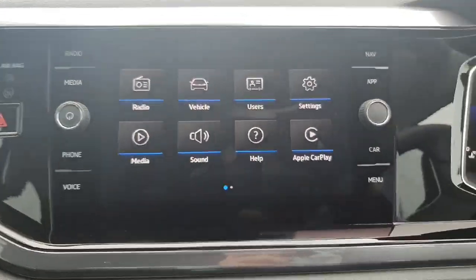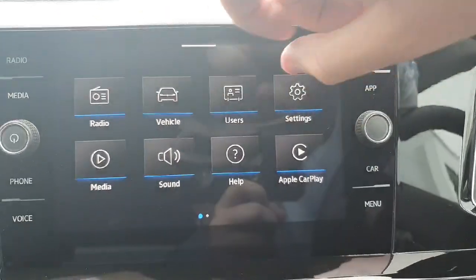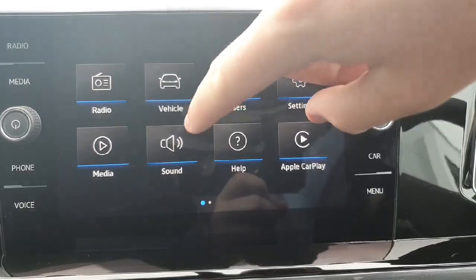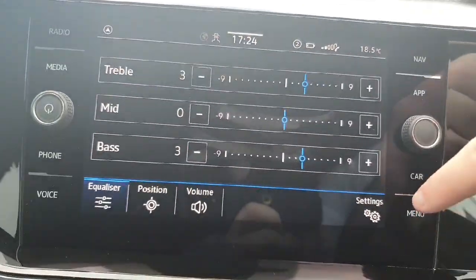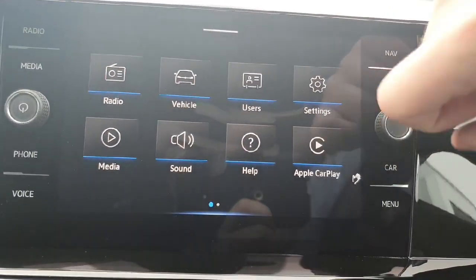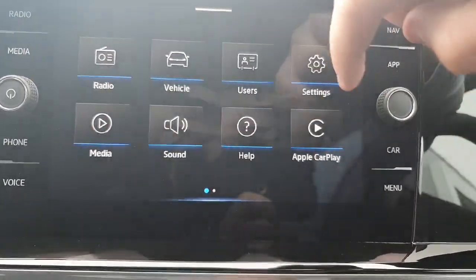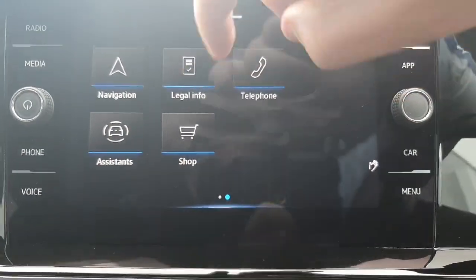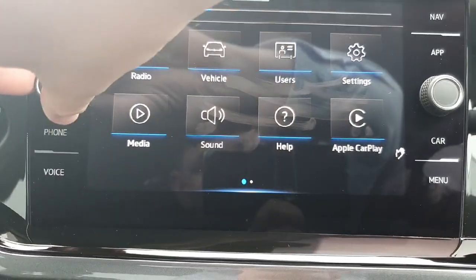Here you have a nice little touchscreen radio that literally has everything you need — from your radio channels to your vehicle data, your media so your Bluetooth, and your sound system for adjusting bass and so on. There's also Apple CarPlay where you can connect your iPhone, and navigation as well — all very straightforward.